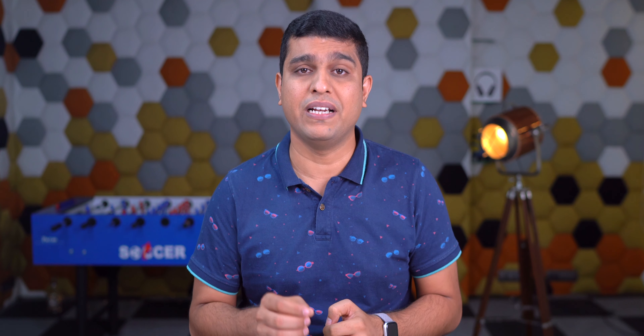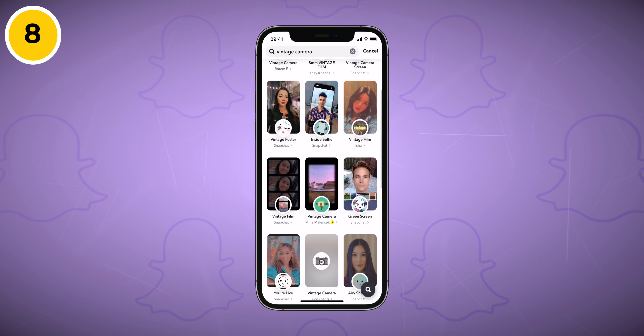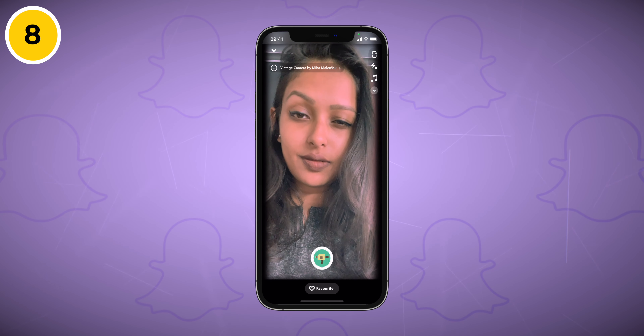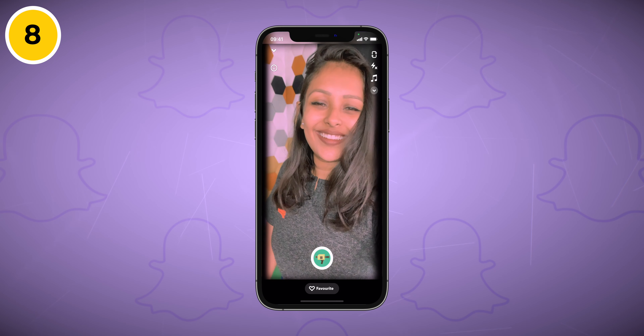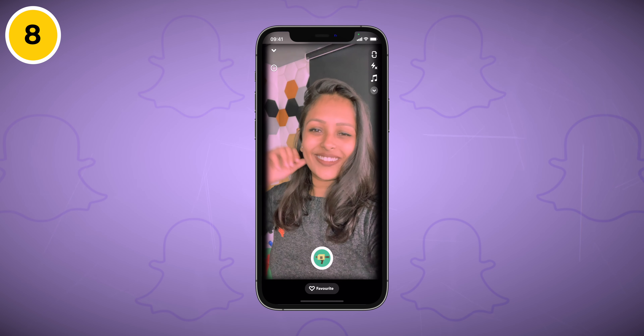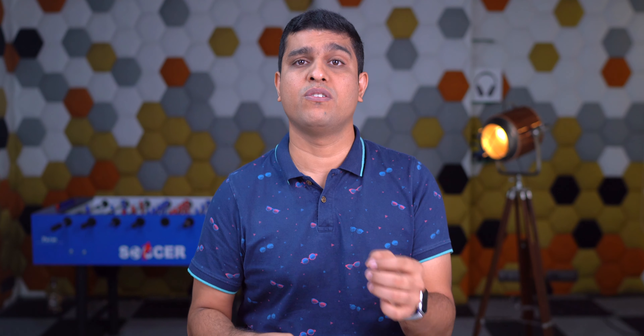Speaking of retro, the next filter is Vintage Camera by Miha Melestick. Do you remember those handy cams from the 90s? This filter recreates that look with grain, a black border, and a slight gray shade on the footage.